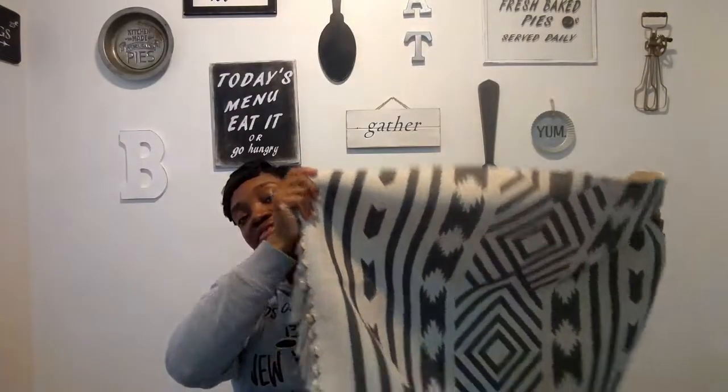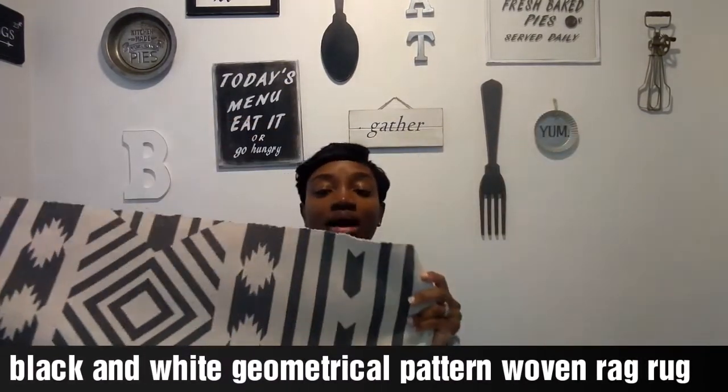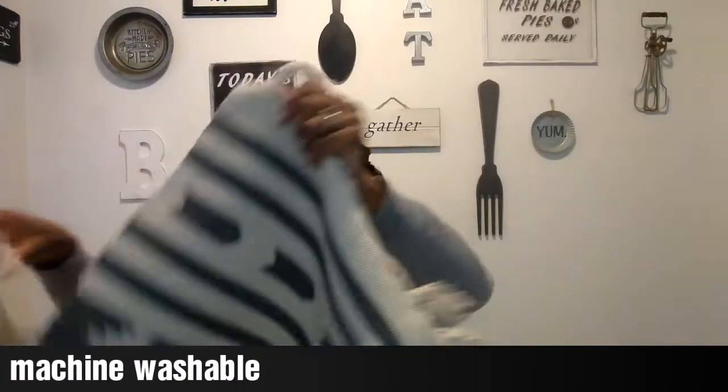Before we get into the haul, I wanted to show you this rug that a company called VV By sent to me. They let me go on their site and choose between three things, and they sent me this geometrical pattern woven rag rug. It's really pretty — I might put it in my basement bathroom or basement kitchen. It has really pretty patterns and tassels on each end, and it's really thick material.